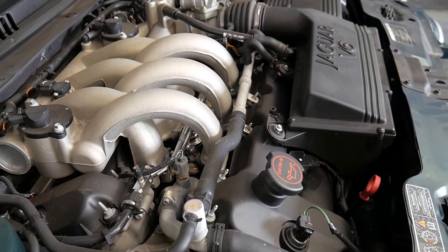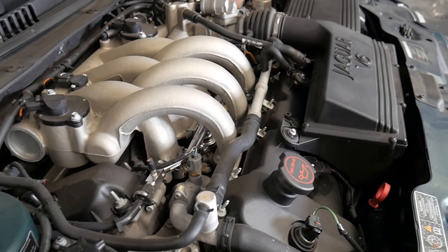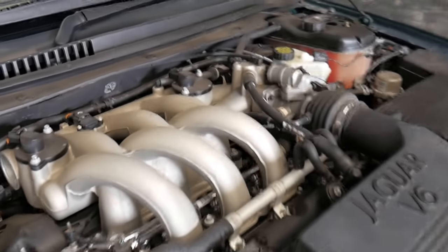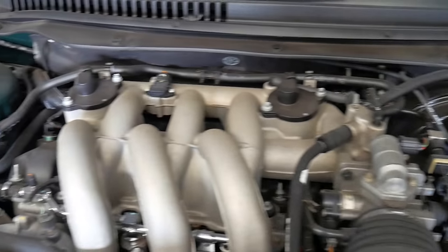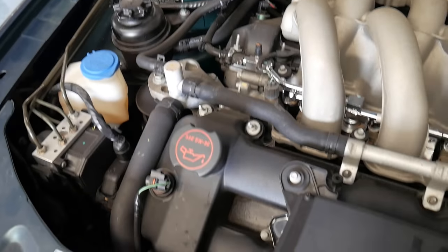If this is available in a 2.5 or 3 litre I don't know where they're going to put the engine — this 2.1 litre V6 is taking up every inch of the engine bay.